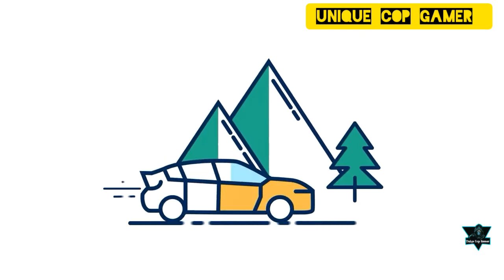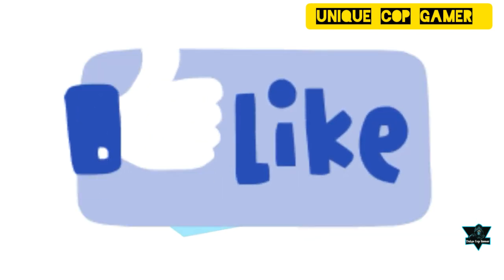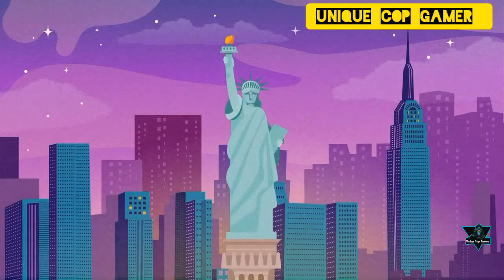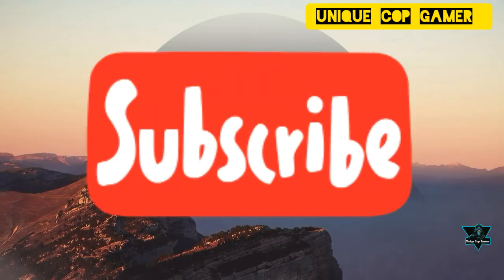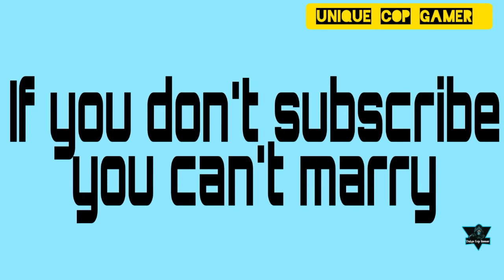That's enough for today, guys. Hope you enjoyed this video. If you enjoyed it, smash the like button. Also share this video and leave your comment in the comments section. To watch more videos like this, please subscribe to my channel and hit the bell icon to get all updates. Wait for the next one — till then, stay tuned and stay safe. Thank you.